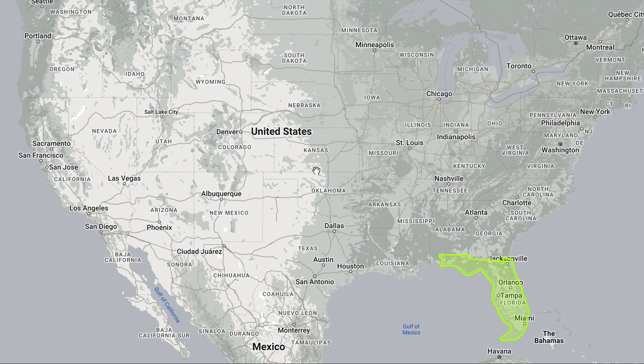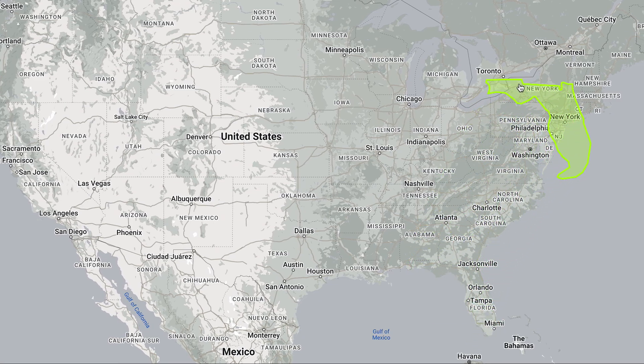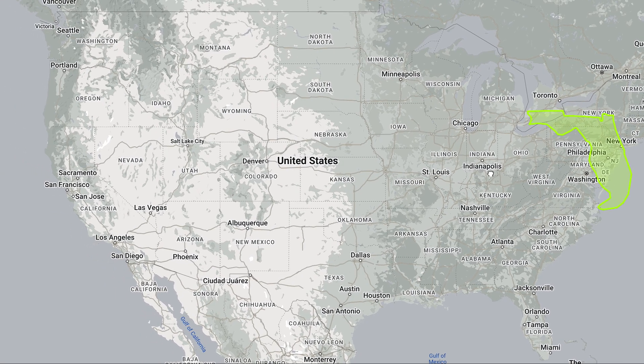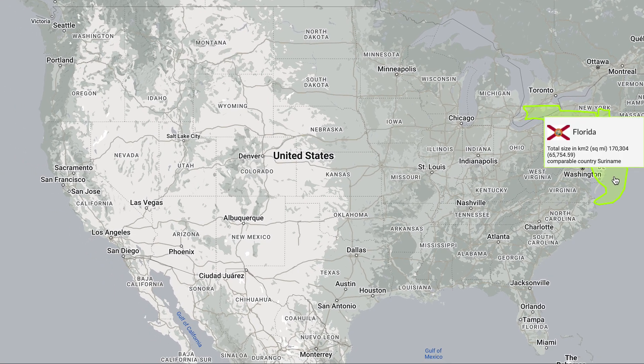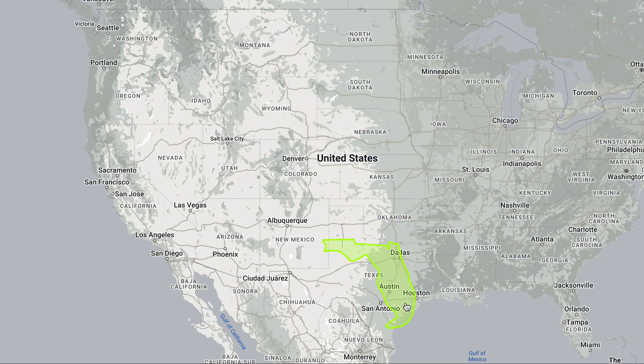Let's take a look at the true size of Florida. Florida is at the south of the United States. If we move Florida to the New England area, you can see its size compared to New York and also compared to Pennsylvania. And if we move Florida to the north, you can see its size there as well.